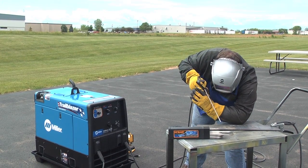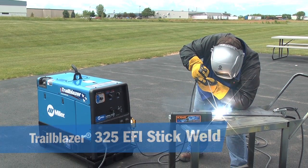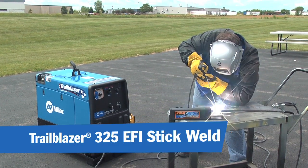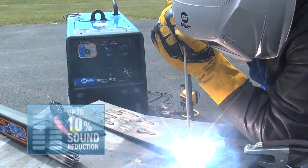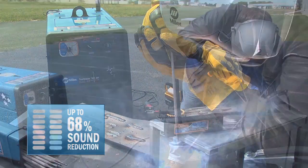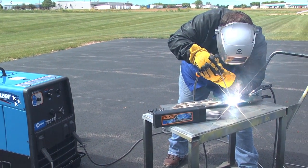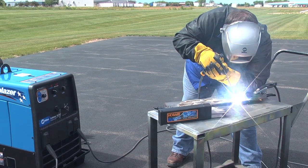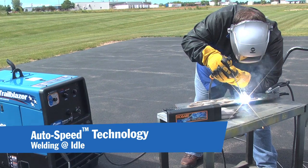Engine is at idle, and here we go. Strike an arc — the engine comes up to a little bit higher speed, stays there for a bit, does some calculations, and as you can hear while welding, that engine is at idle, 2400 RPM. This is an eighth inch 70-18 stick electrode and I am welding at idle. Autospeed technology — that's the benefit it brings.